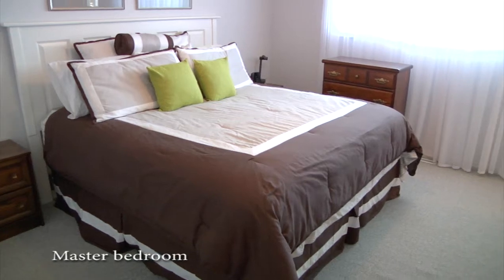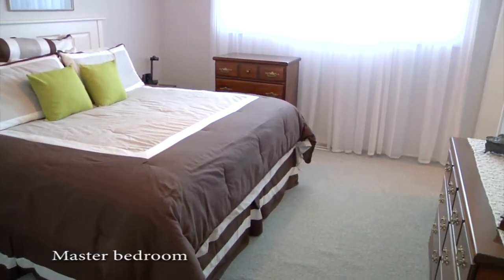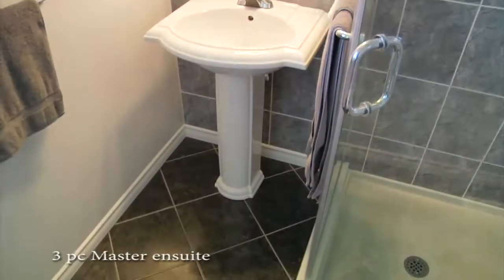This home has a beautiful master bedroom with views of the backyard and a gorgeous new three-piece en suite and spacious closet.